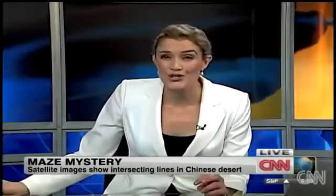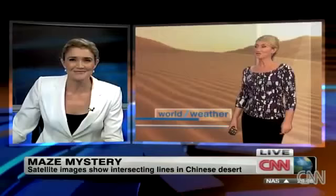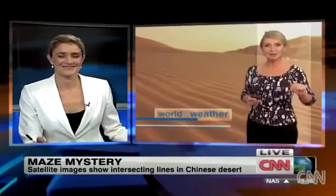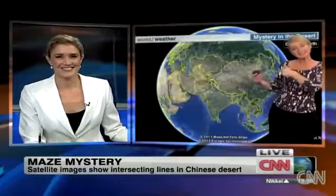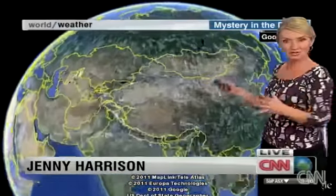Let's bring in our Jenny Harrison to get her take on this mystery maze. What do you make of it? Well, the conspiracy theorists out there are just having an absolute blast with this, as you might imagine. Let's have a little closer look — I can actually show you where these areas are, sort of properly, in relation to the country.